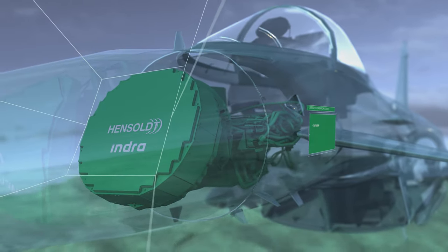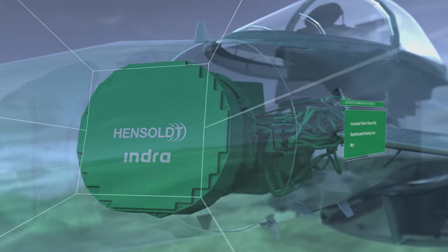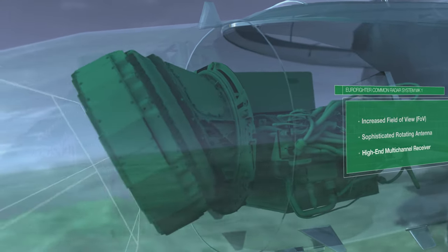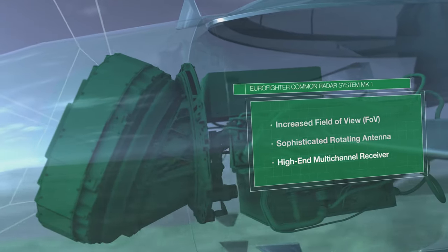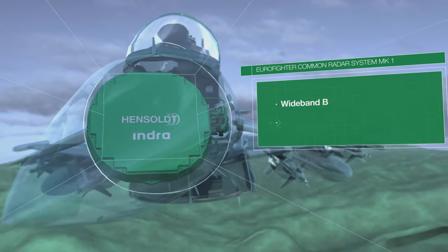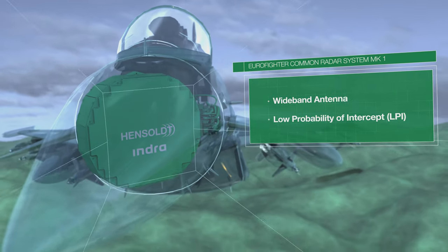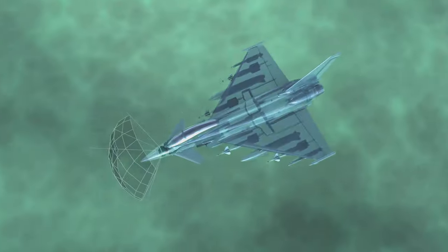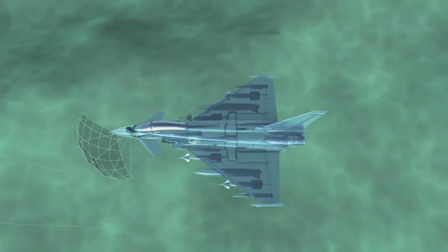The superior system with its increased field of view and even rotational functionalities is backed by a high-end multi-channel receiver. In combination with the wideband antenna, it features low probability of intercept capabilities, providing advantages in any air challenge.